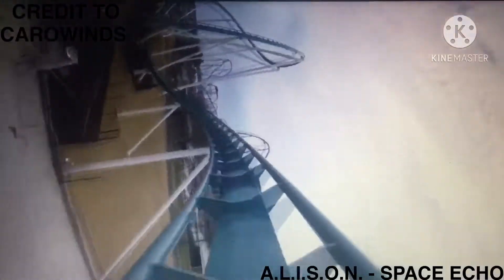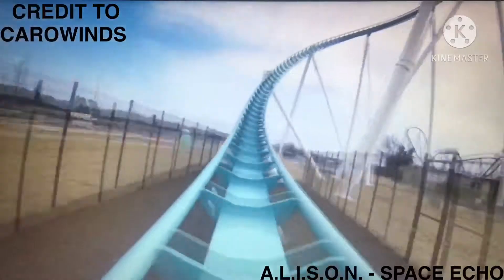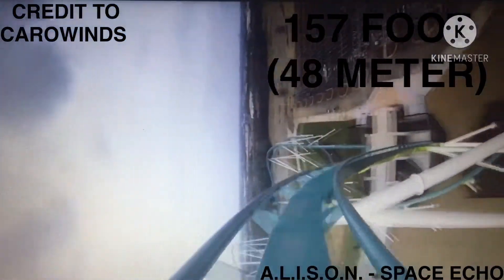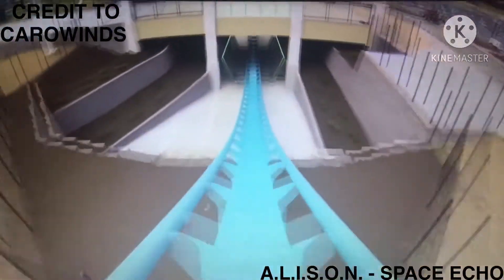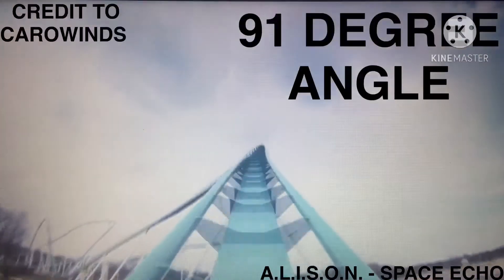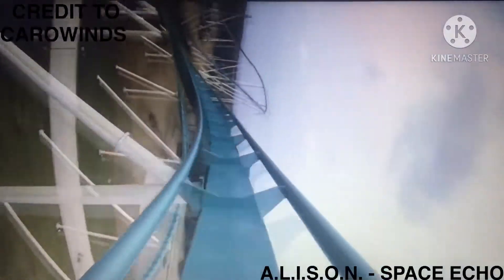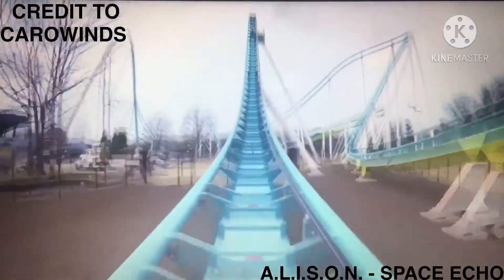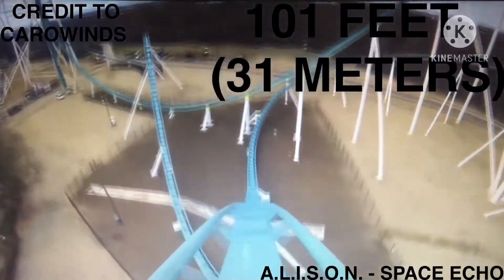Passing over the entrance, the train makes a bank turn to the left, leading into a 157-foot, 48-meter high horseshoe. At the top of the horseshoe, the train hits a 91-degree angle before dropping toward the ground and under the entrance pathway. It then enters a second bank turn to the left, reaching a height of 101 feet, 31 meters.